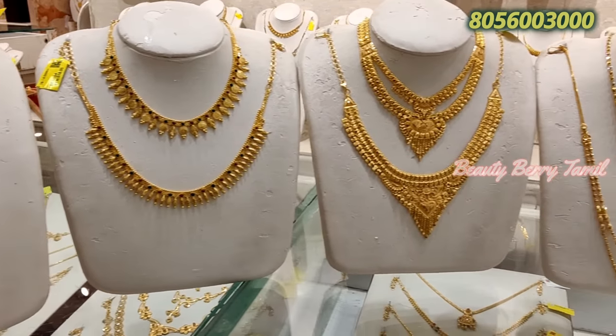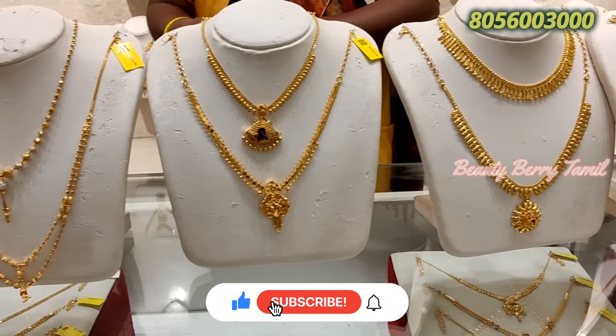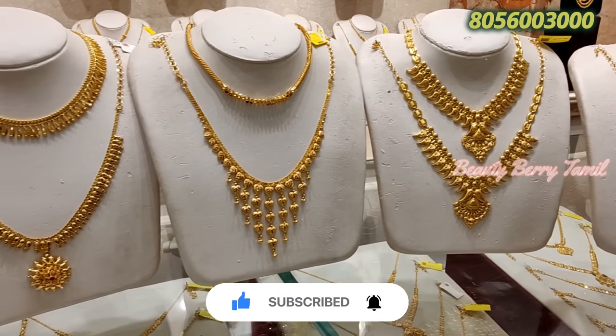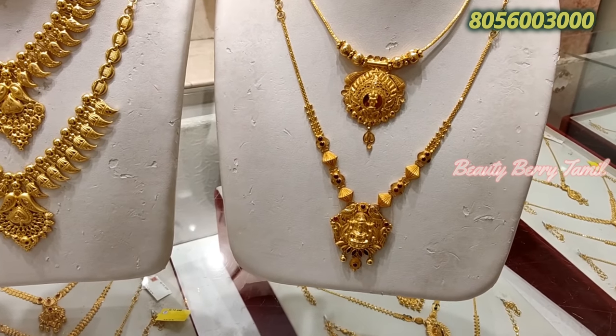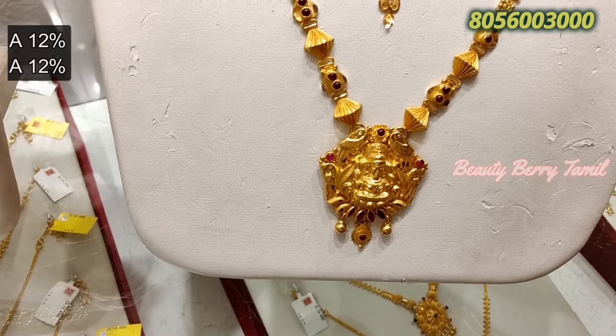If you are subscribed to our channel, please subscribe and click the bell. In the future, you will see the notifications. We are going to share with you all the necklace collection.